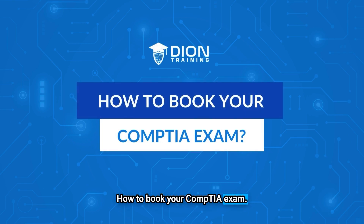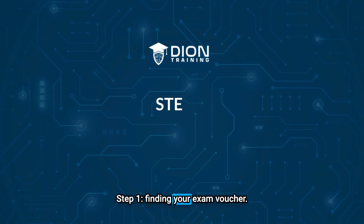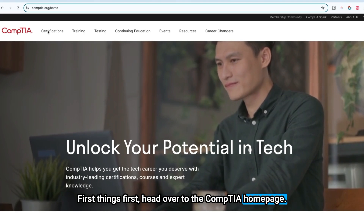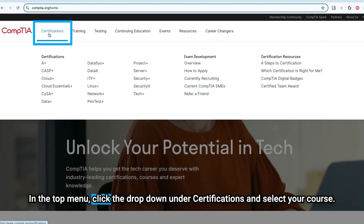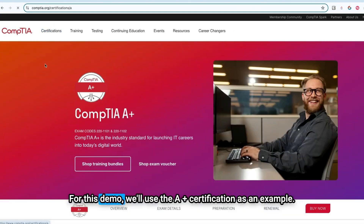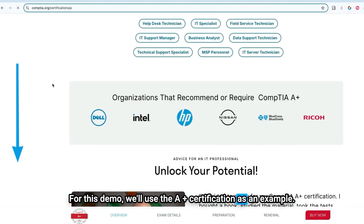How to book your CompTIA exam. Step 1: Finding your exam voucher. First things first, head over to the CompTIA homepage. In the top menu, click the dropdown under Certifications and select your course. For this demo, we'll use the A-plus certification as an example.